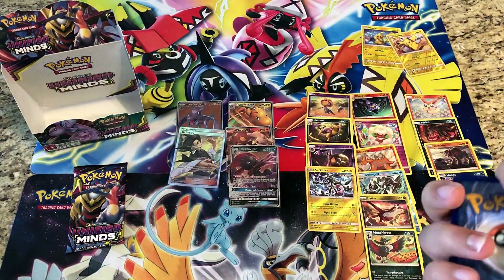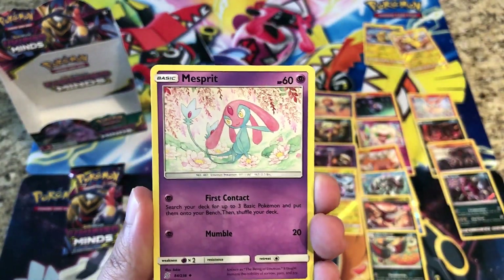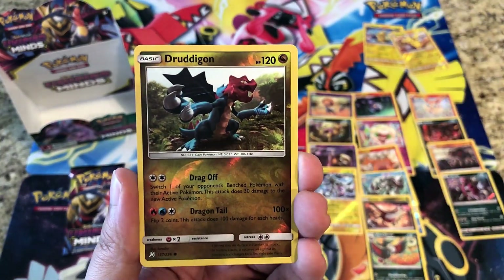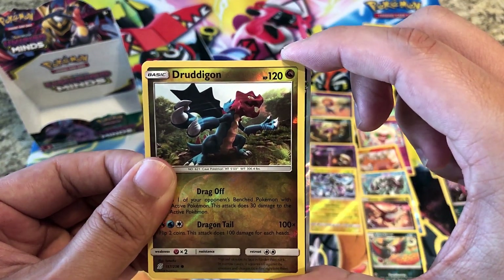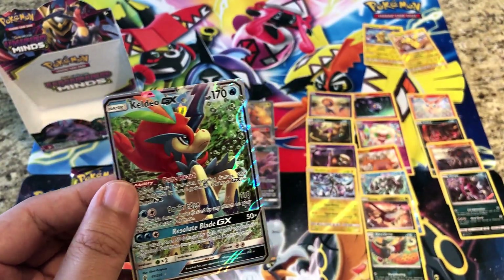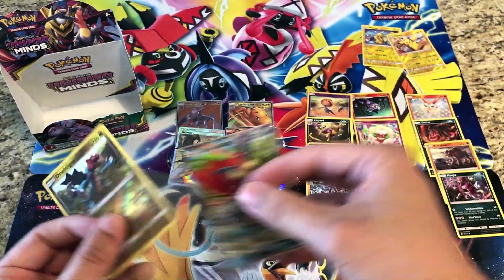Can we get one more hit? Fingers crossed. Lightning Energy, Mesprit, Komala, Research Lab — reverses a Drудdigon — and the rare: we got another hit! It's a Water type — it's Keldeo GX! That is four GX hits we already have from this booster box. That's all right — there are still GX's. Too bad no Tag Team pulls.